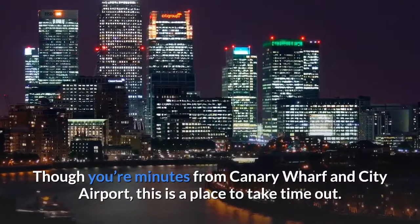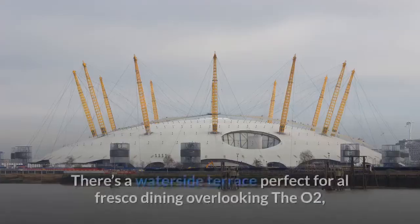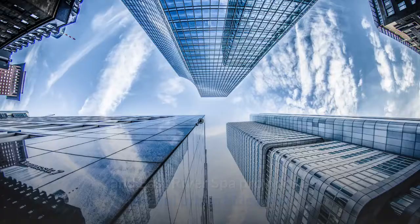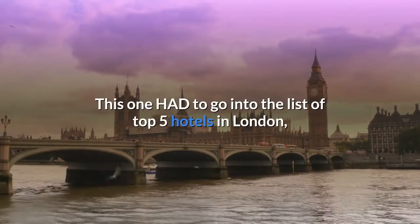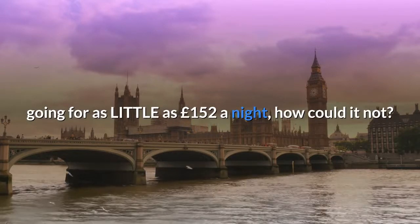Though you're minutes from Canary Wharf and City Airport, this is a place to take time out. There's a waterside terrace perfect for al fresco dining overlooking the O2, and the East River Spa provides a blissful urban hideaway. This one had to go into the list of top 5 hotels in London, going for as little as £152 a night — how could it not?